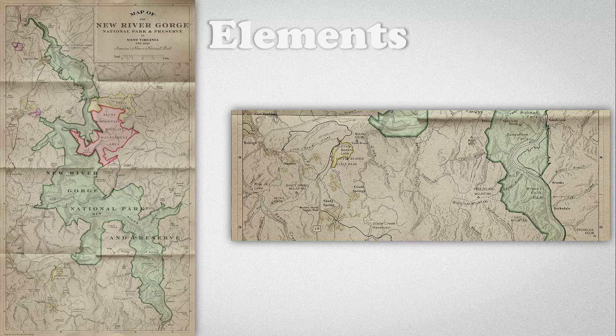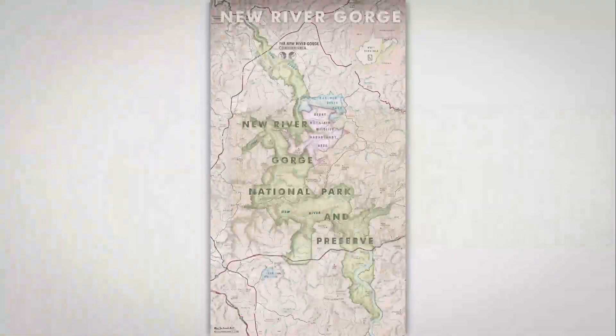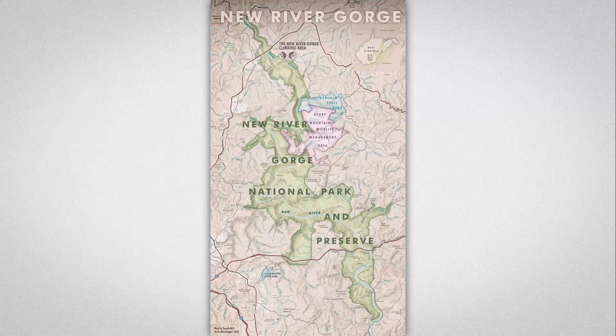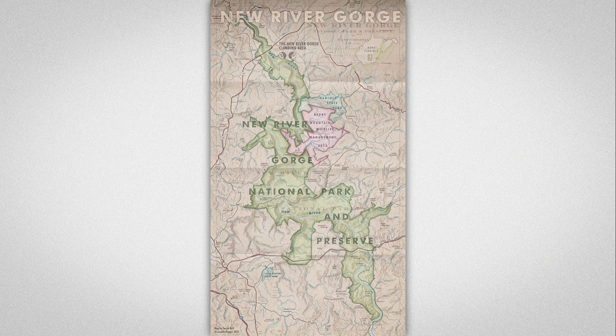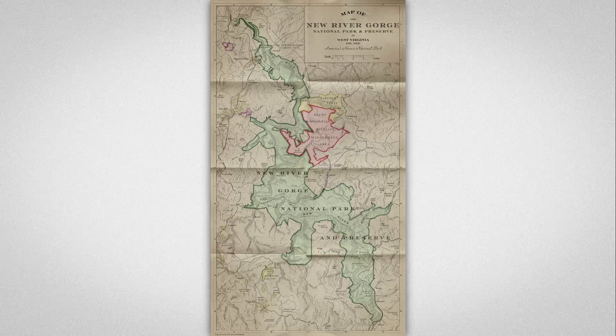And finally, for this map's texture: I aged the hillshade a bit in Photoshop by upping the contrast, and while in Photoshop I decided to add a folded paper texture with a multiply mask. Here's one more look at my original New River Gorge recreation-style map, and here is the new antique map-inspired version that I transformed it into by focusing on the fonts, hues, elements, and textures.